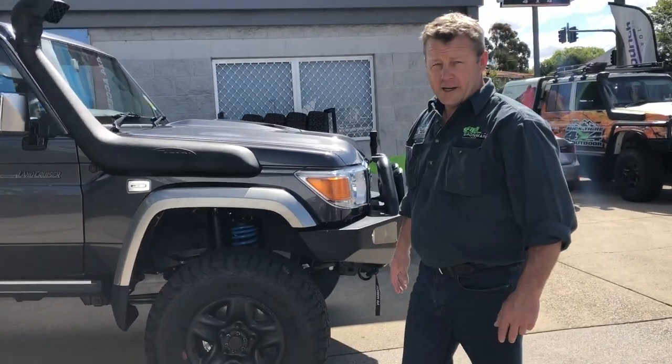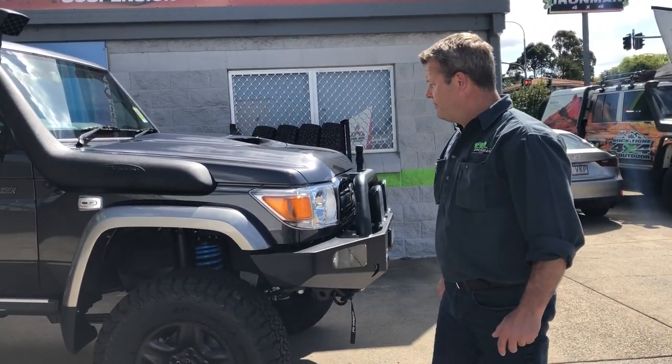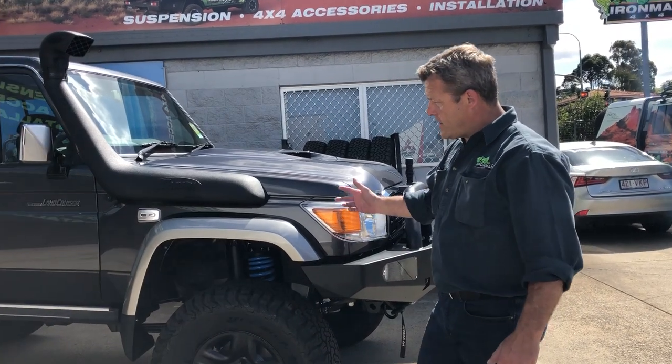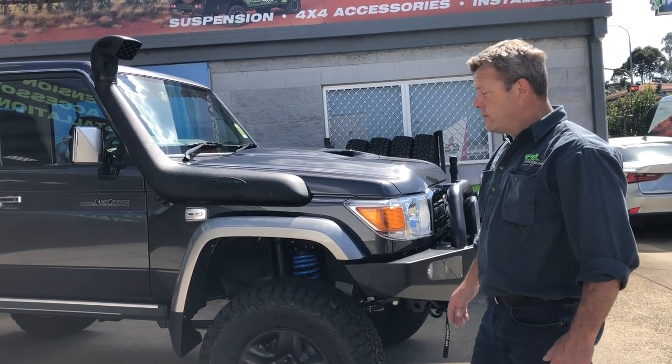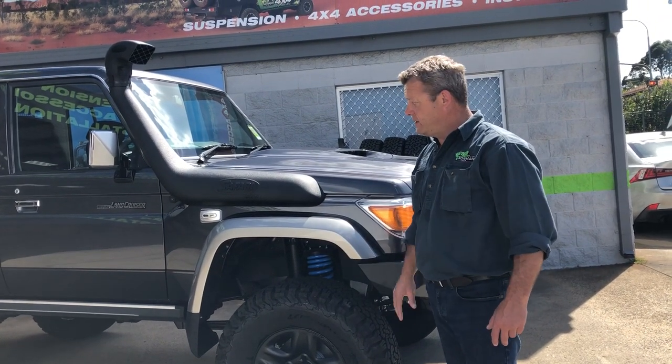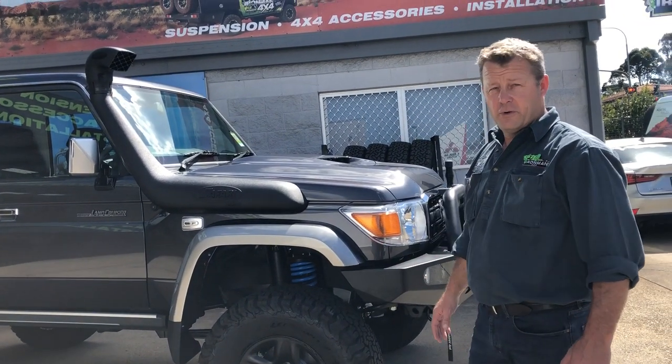We've got a true legend in the Toyota 76 Series VDJ 76. We've kitted it out with Mark's 4WD Portal Axle System. The customer's had his own customised flares fitted to this, which actually finishes it off really nice.